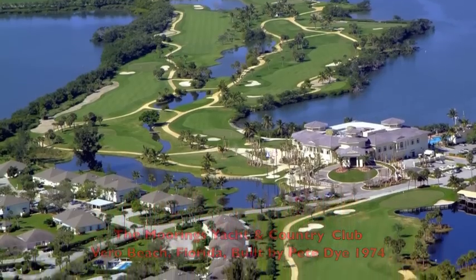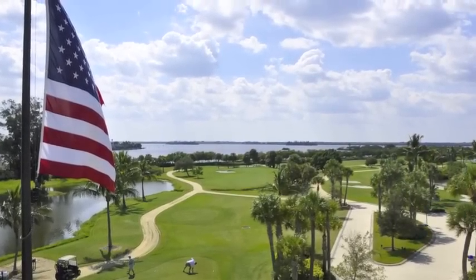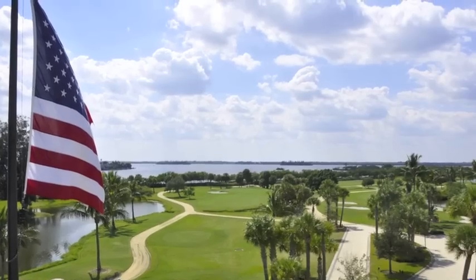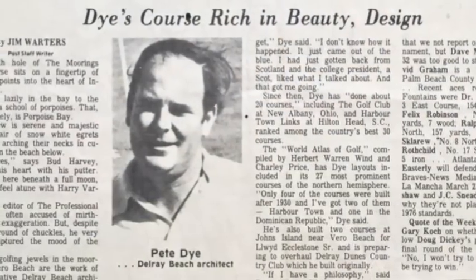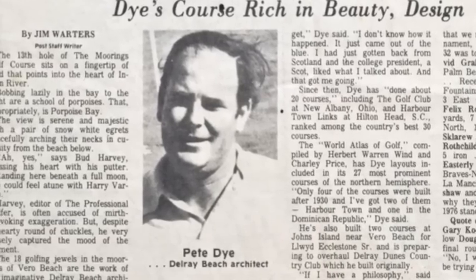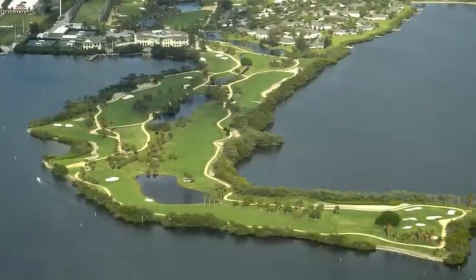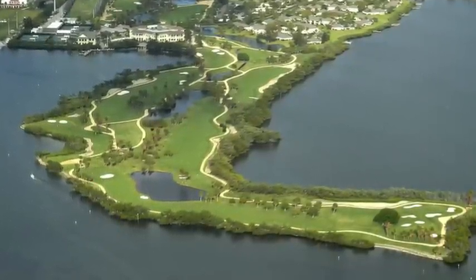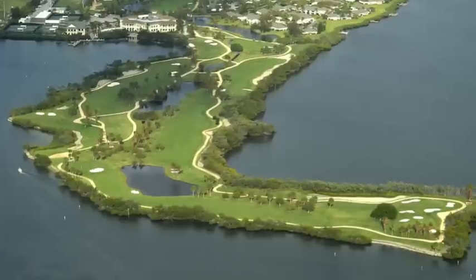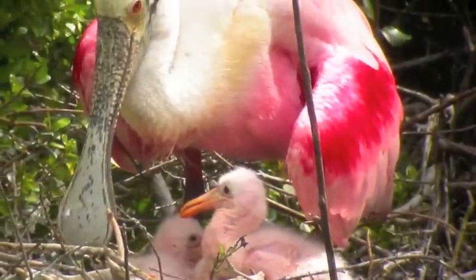Back in 1974, Jorge Gonzalez, who later became the club president of the Moorings Club, hired me to design and build an 18-hole golf course on 70 acres of property that included a large, barren, yet unspoiled peninsula that jutted out into the middle of the beautiful Indian River Lagoon. The front nine, which is built on the peninsula, is totally surrounded by the Indian River Lagoon, which is the most biodiverse estuary in all of North America.